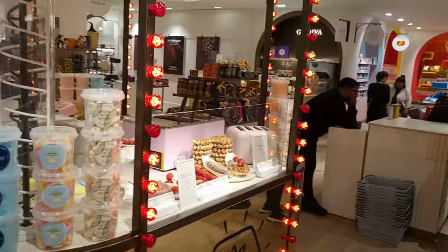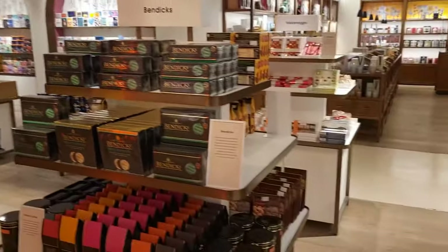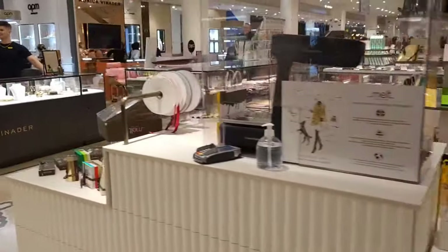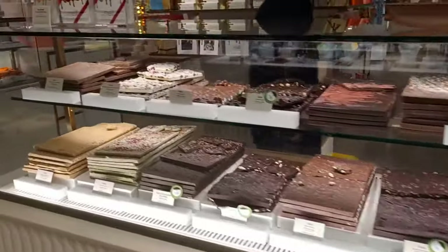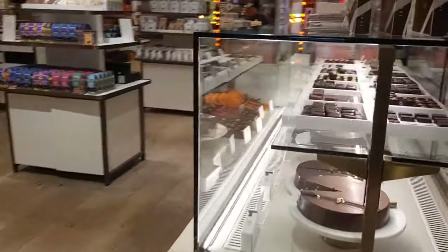I think the chocolate hall here at Selfridges almost rivals that at Harrods. The only thing that's missing here that they've got at Harrods is you can watch them actually making the chocolates there. Every time I see these big slabs of chocolate, I just imagine my teeth getting stuck into it — I'm going to have to buy a slab.